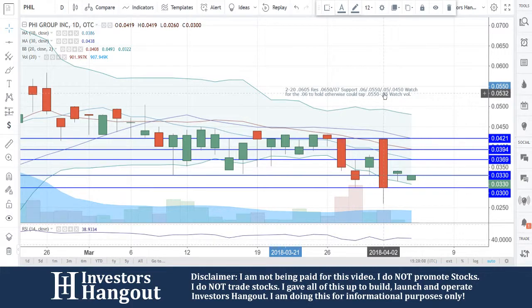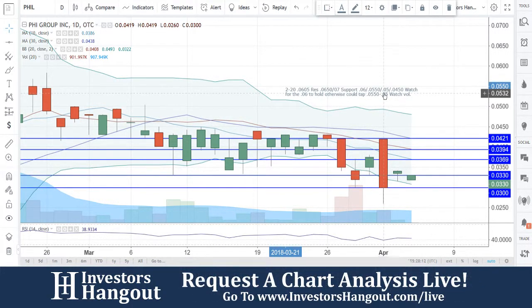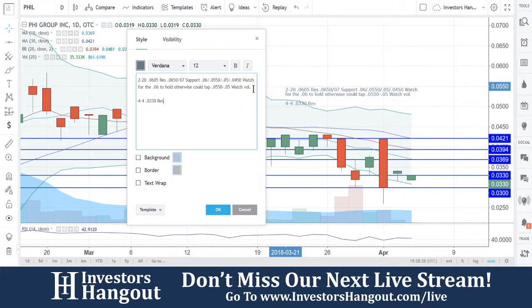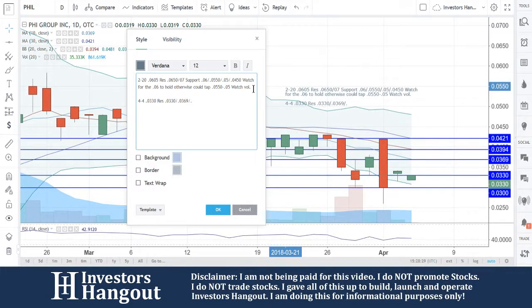Getting up there towards that top — 0.421 — a 30-day simple moving average break could be a bullish reversal that we're going to be watching for with this one. Resistance at 0.330, where you guys are currently at right now, followed up with 0.369, and that's going to be the 10-day simple moving average. 0.394, and then 0.421 at the top.